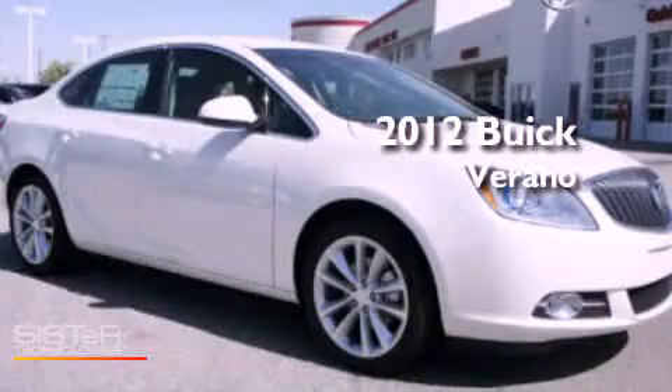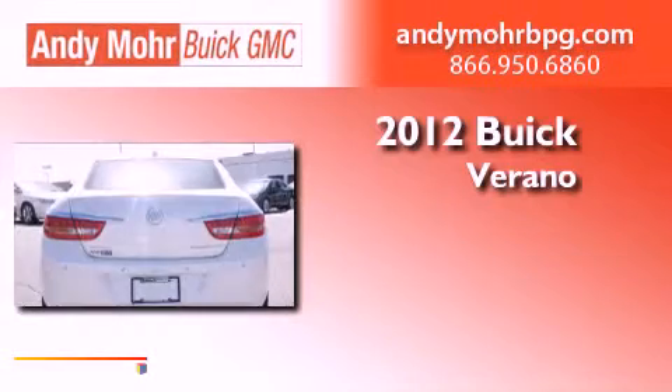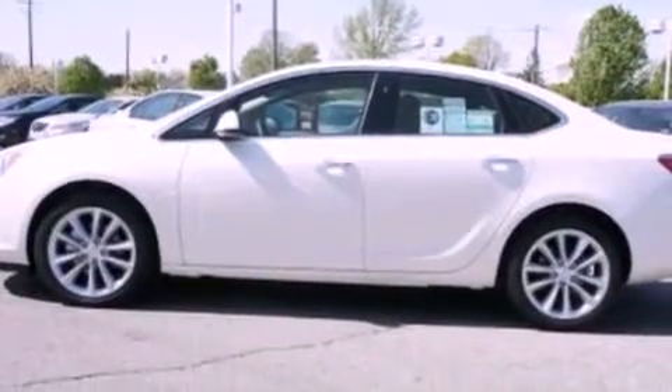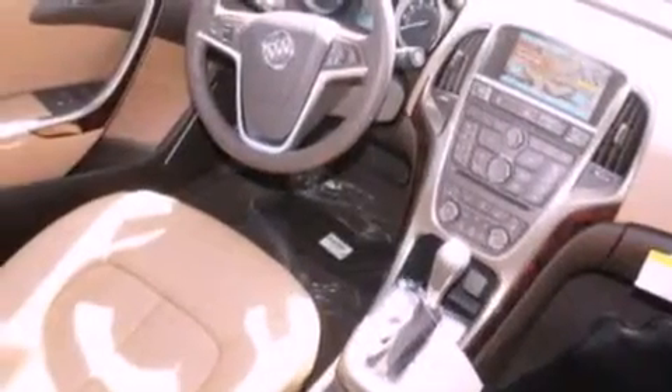This is a brand new 2012 Buick Verano. Its top features include a multi-link rear suspension, a heated steering wheel, heated seats, traction control and stability control systems, XM satellite radio, and a tire pressure monitoring system.